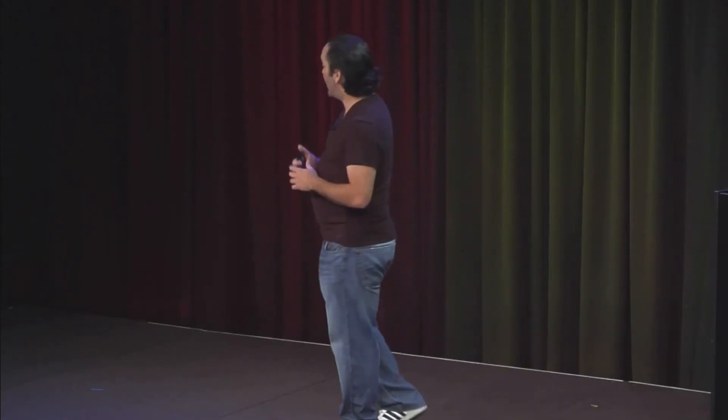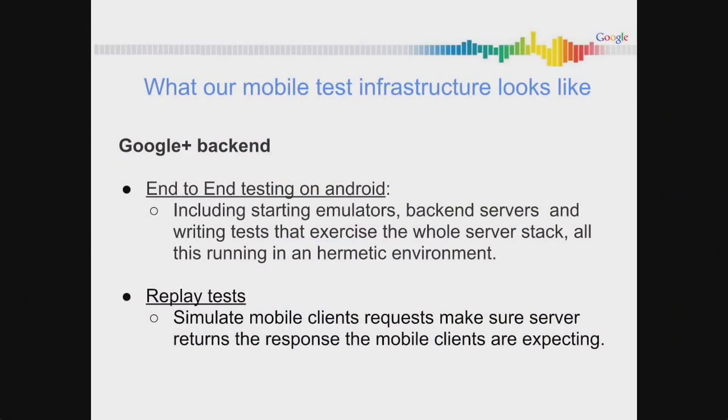Now my favorite part: we have to test the mobile clients, but we also need to test the backend. They all have different release cycles, and we want to make sure that mobile apps don't break, but also that the backend doesn't break the mobile apps. We have two test strategies here. First, we have end-to-end testing on Android, where we start an emulator, start the Google Plus app, and start the whole stack of Google Plus backend servers. We provide fake data because we want the data to be deterministic — each test gets the same data, and our tests exercise the whole server stack. There are just a handful of them, since these tests tend to take longer, making them harder to enforce in pre-commit. But you really want to have some true end-to-end tests to make sure nothing goes terribly wrong when the backend servers push.